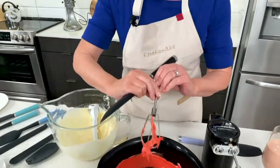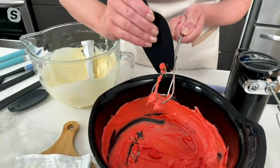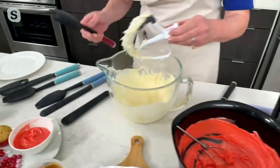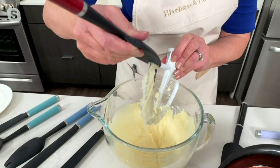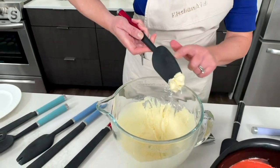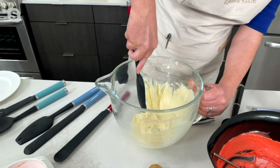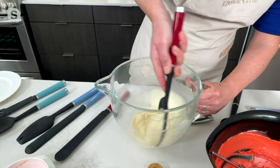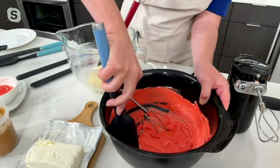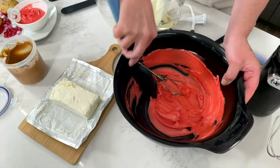The mixer spatula has a special little notch on the top so you can get on your hand mixer beaters or your stand mixer beaters — it helps you scrape down the frosting on your beaters. It also has a curved spoonula design so it gets in there and perfectly scrapes the sides of your mixer bowls or the sides of curved nesting bowls.